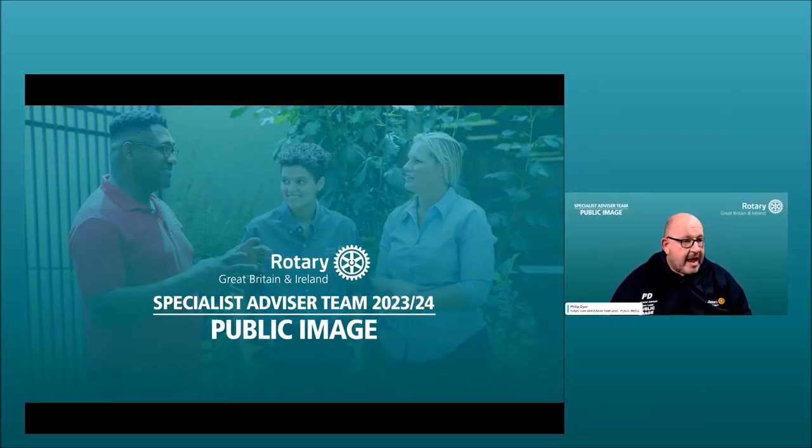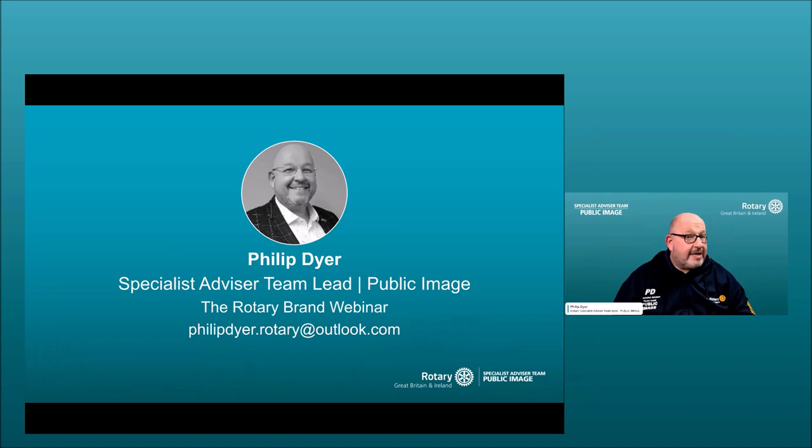We're going to kick straight off with a screen share of the slide pack. This webinar is presented by the specialist advisor team for public image. My name is Phil Dyer, I am the team lead for public image in Rotary Great Britain and Ireland. This webinar is about the Rotary brand and the Brand Center, which has recently undergone a significant update.